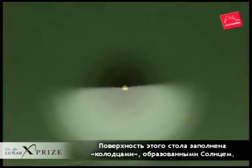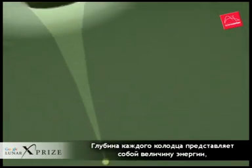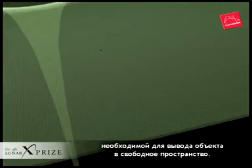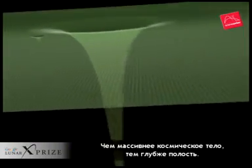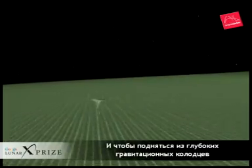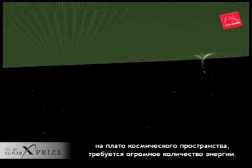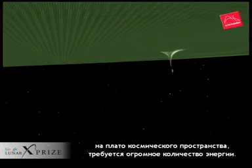Wells in that table show the energy needed to get into space from the sun, the planets and other bodies. The more massive the object, the deeper the well. It takes enormous amounts of energy to climb up out of the deep planetary gravity wells to get to the plateau of free space.